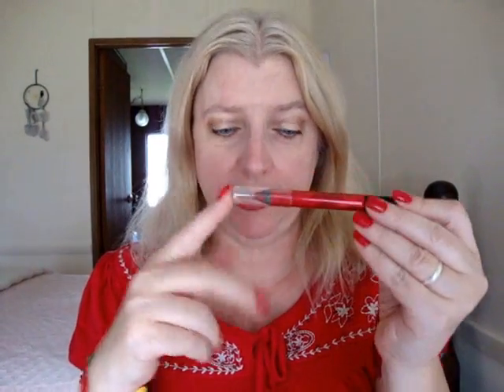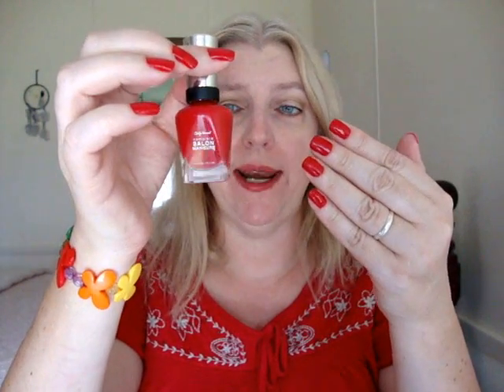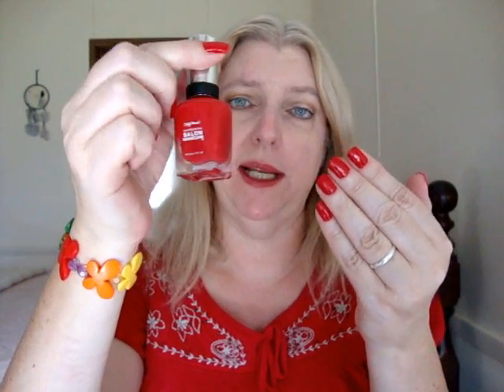For lips today I'm wearing Milani Lip Flash Pencil in Hot Flash — one of those jumbo pencils that works as lip liner, lipstick, and gloss in one. I would have included one of these in my top 10 list, but all the shades are very intense colors, and I'd want something more wearable for everyday use. On my nails is Sally Hansen Runway Red from the Complete Salon Manicure line, from this year's spring/summer limited edition collection. That's it, you guys — see you next time, bye!